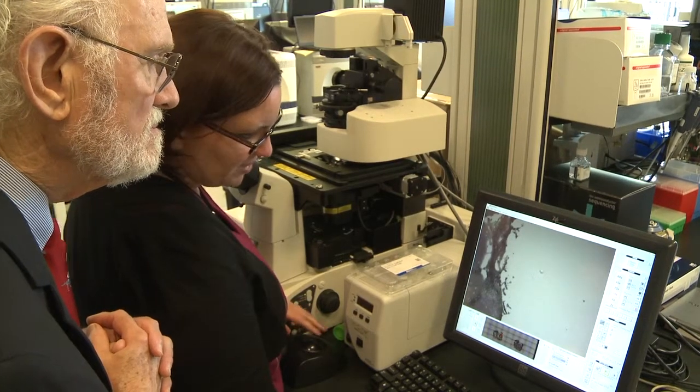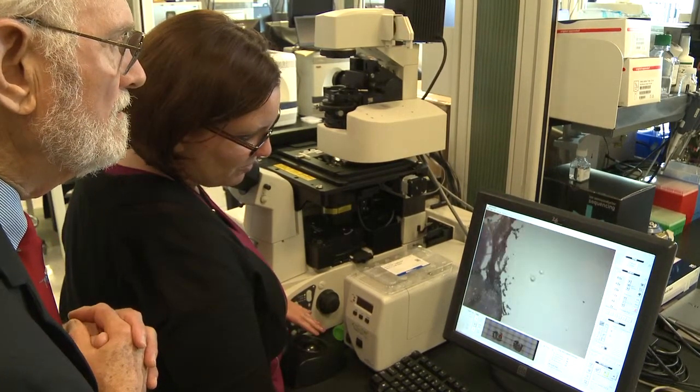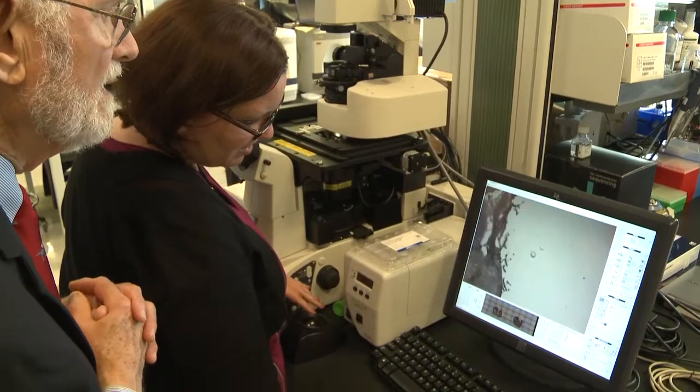We used laser capture microdissection primarily to enrich the populations of the cells of interest, so that when we do the expensive technologies of extracting and analyzing, we receive answers on the cells of interest.